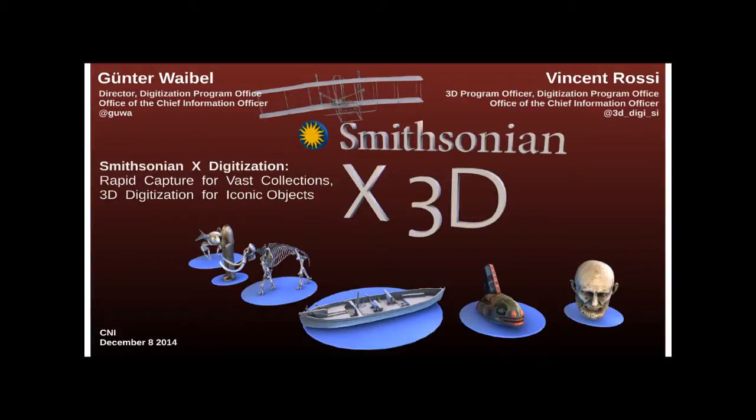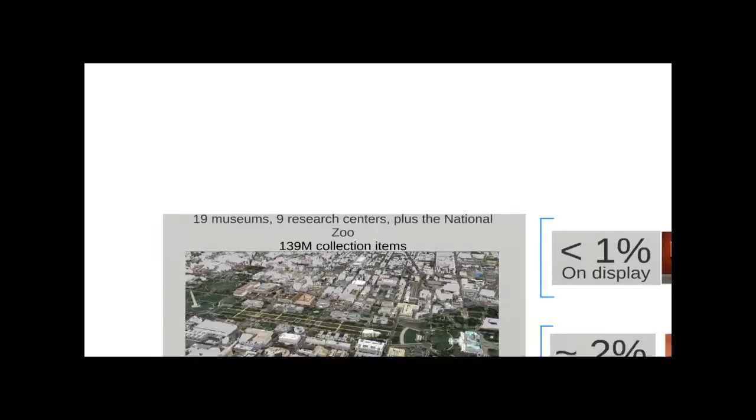Good afternoon, come on in, have a seat, we're about to get started. I'm Gunter Reibel, I'm the director of the Digitization Program Office at the Smithsonian, and I'm joined here by my colleague Vincent Rossi, who's a 3D program officer. We're here to talk to you about all the beautiful things we have going on at the Smithsonian in terms of digitization.